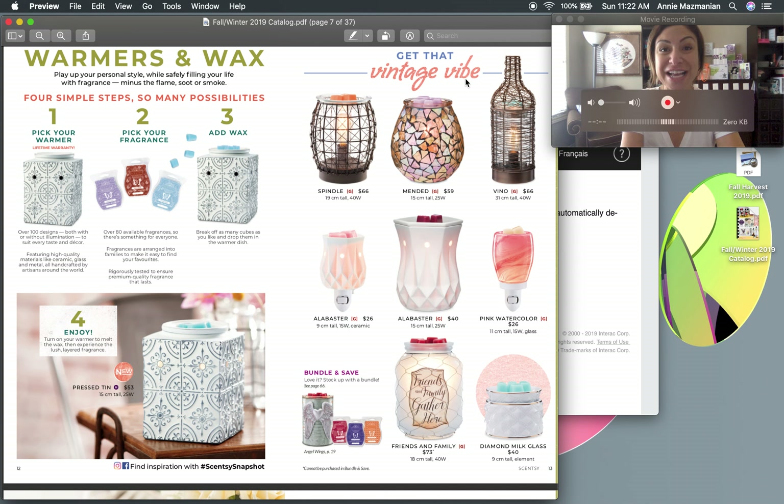The 'Vintage Vibe' theme is on this page. The Alabaster warmer is coming back, the mini warmer is so cute, and the Mended warmer has been super popular with me this season — especially for wedding gifts, bridal shower gifts, baby shower gifts, and gifts for the bridal party. It's pretty and feminine, and very popular as a housewarming gift too.